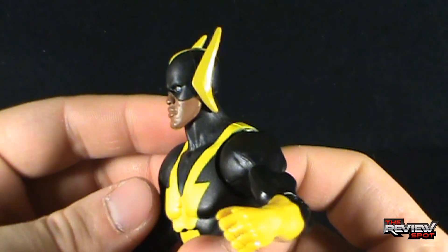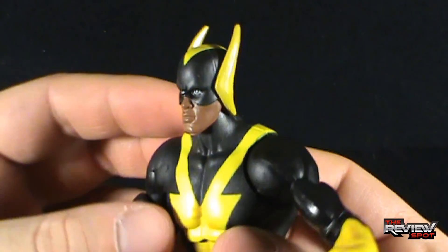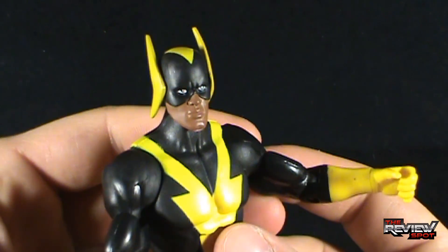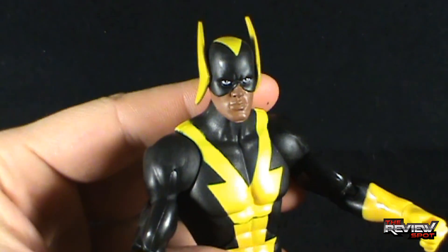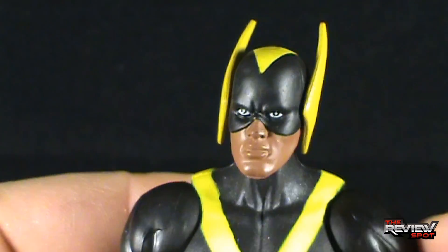His face is iconic to his appearance in Super Friends. He's got kind of yellow boomerangs on the side of his head, but that's how he was in the cartoon — so not too bad at all. I think his face as a whole is done really, really well.